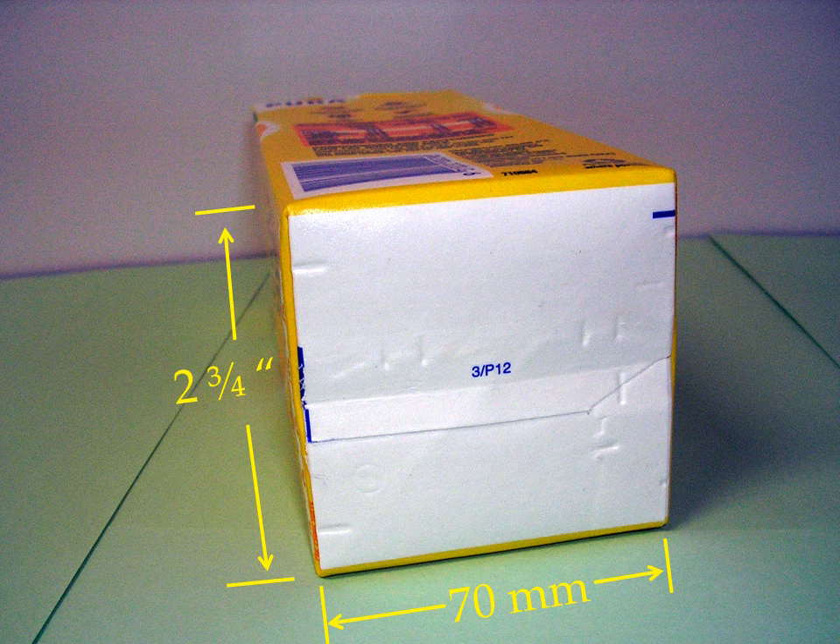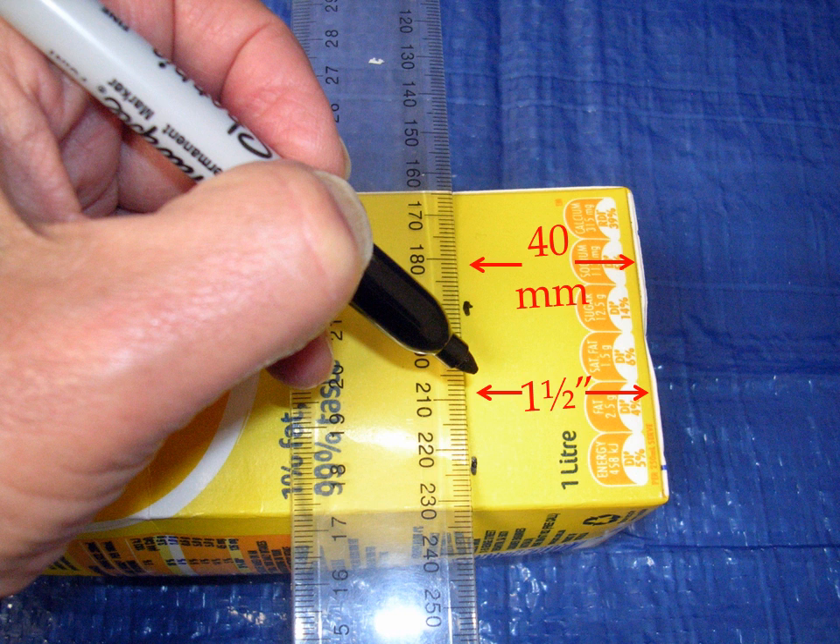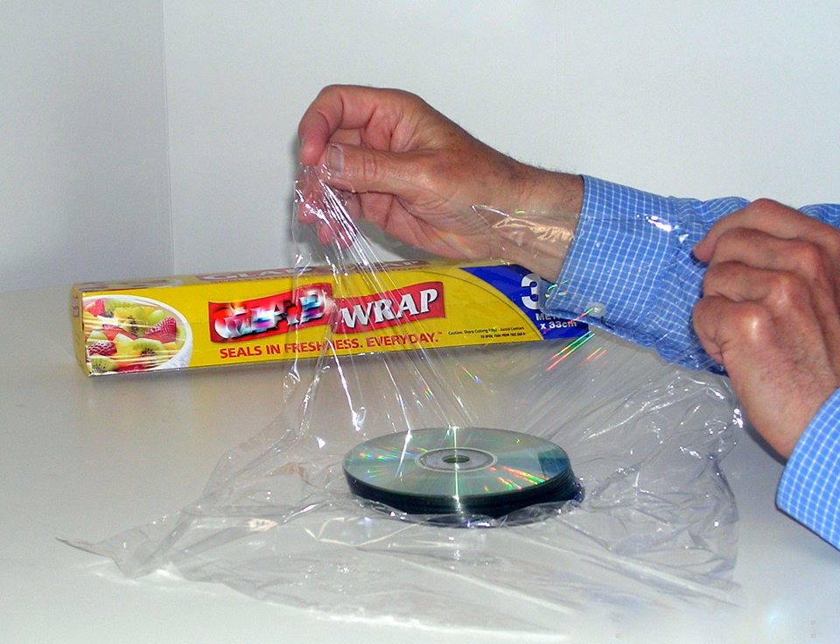The cartons that you need are the ones with square bottoms. Take one of the cartons and measure up from the bottom edge, then draw lines on all four sides to form a ring around the carton. Then pile the 12 computer discs in a stack and wrap the stack in a plastic bag or kitchen cling wrap.